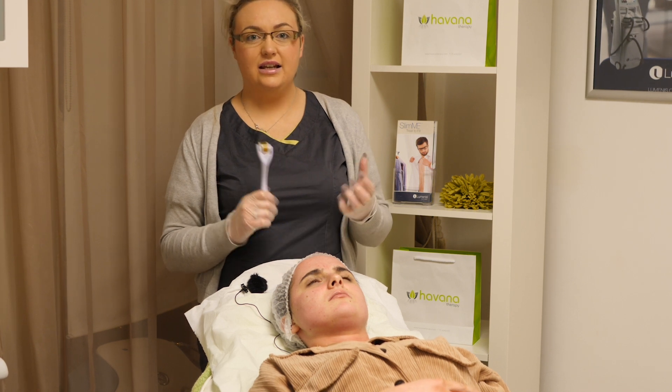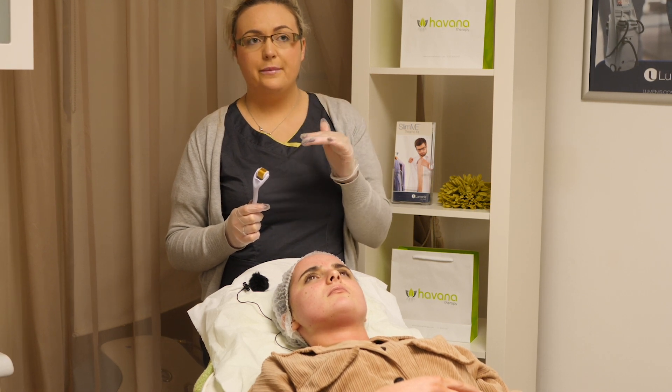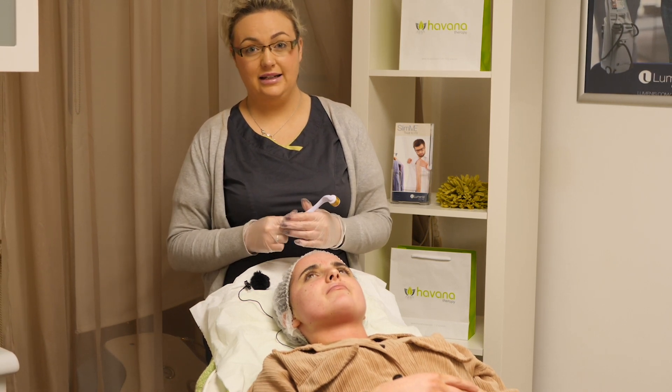You can use the derma roller to maintain it at home, as it's 0.5mm, so it's only working a little bit on the depth of the skin. And then you can do maybe one or two microneedling treatments, which works a little bit deeper, and you can go to any aesthetic clinic to get that done.